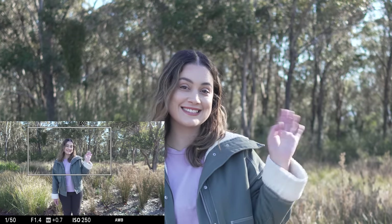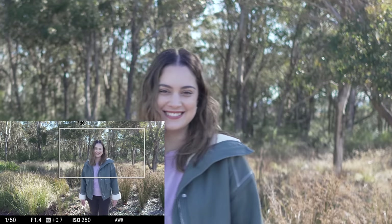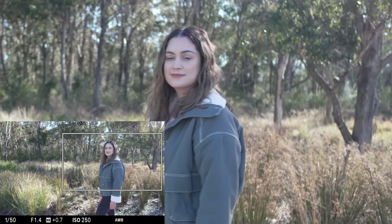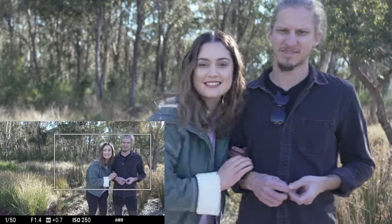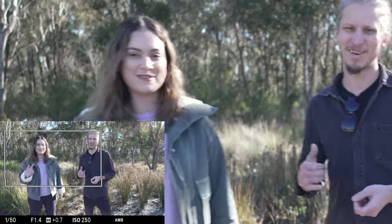This camera includes the new auto framing feature first seen in the ZV-E1. It's a fun feature — here are some examples of what it looks like so you can judge the quality, since it does crop the original image. Even though it can be a bit jolty at times, I can see this coming in handy for solo creators.